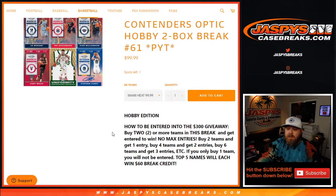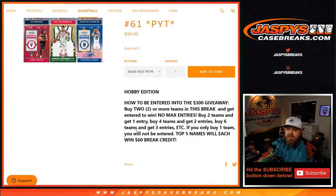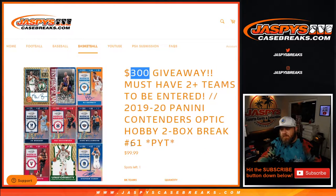So the way this works — all cards ship. To be entered in the $300 break credit giveaway, buy two or more teams in this break to get entered to win. No max entries: two teams, one entry; four teams, two entries; six teams, three entries, etc. If you only buy one team, you will not be entered, but good luck with that team. Top five names each win $60 in break credit, done at the end of the break — copy the customers list, randomizer, dice roll, all that good stuff.